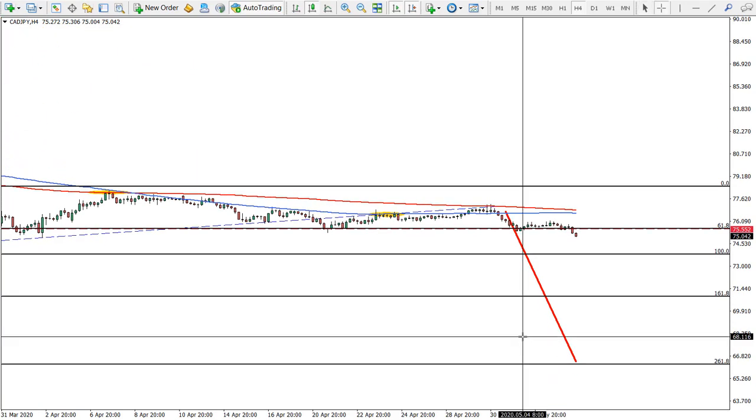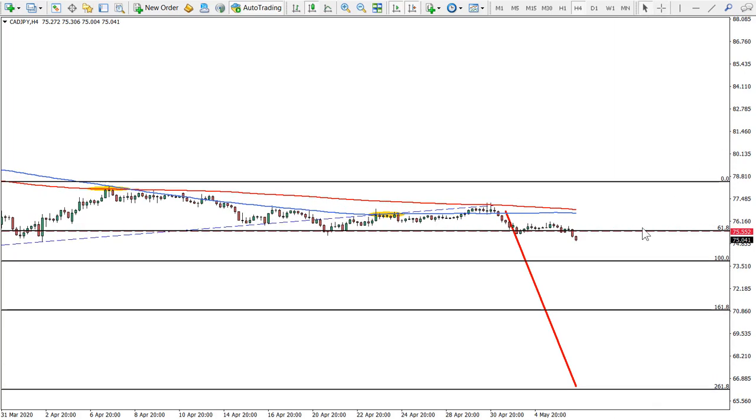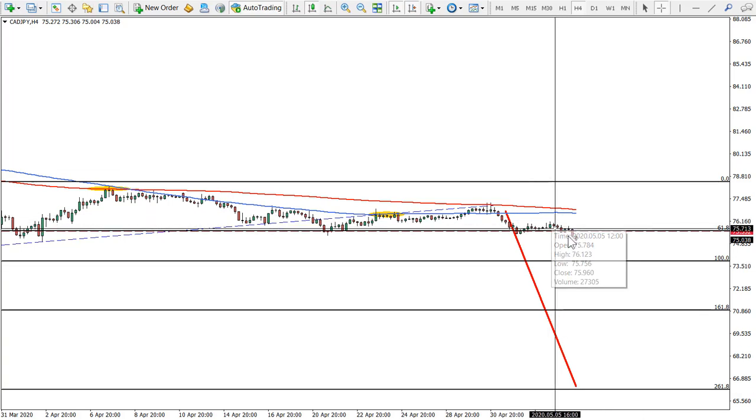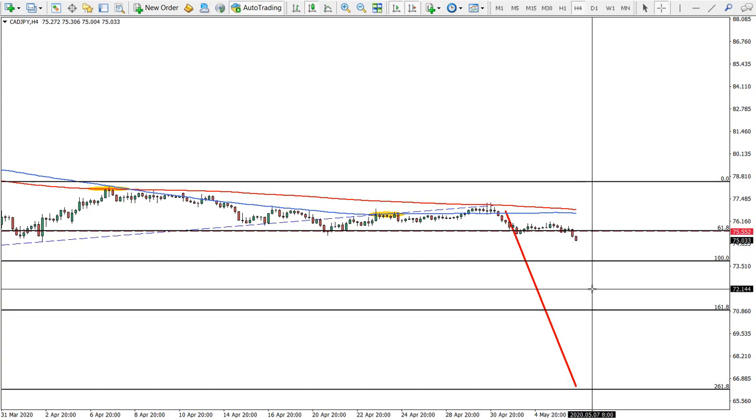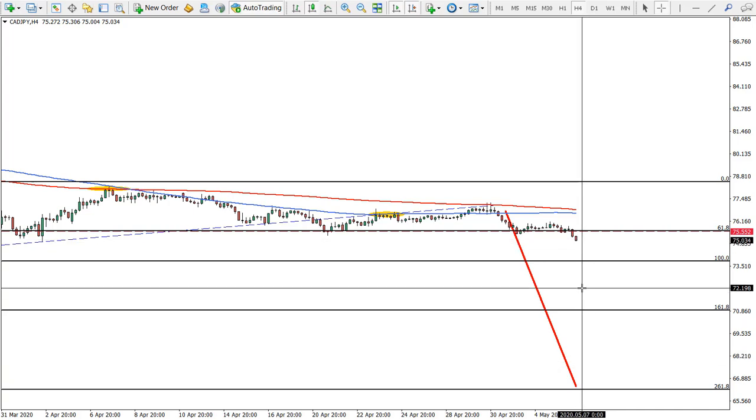Canadian Japanese Yen — we reached the target and continued moving down. As I said, we can expect a really strong move towards one of the Fibonacci support levels, with the final target being 66.30–66.25. We can see it's starting to accelerate and there is a strong downtrend going on.